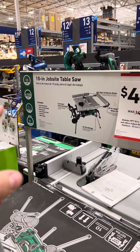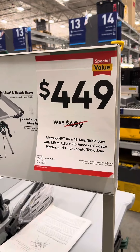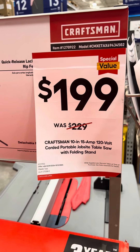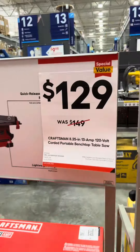Metabo HPT 10-inch jobsite table saw for $449, 10-inch Craftsman table saw for $199, and an 8-1/4 inch table saw for $1,129.